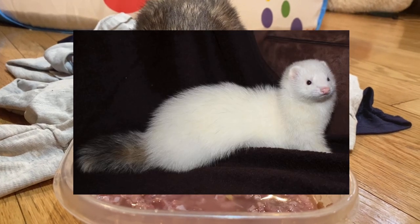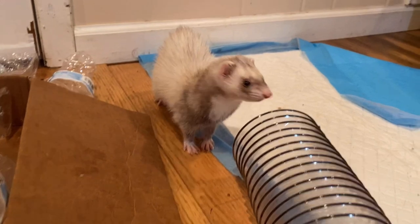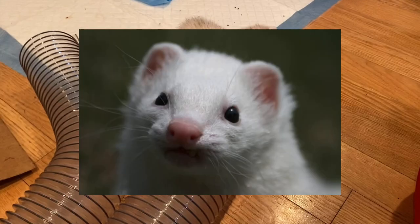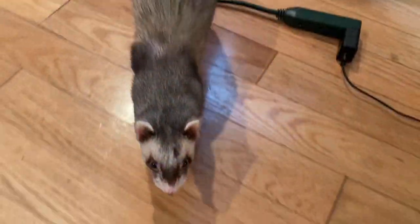The next fur pattern is marked white. Marked white ferrets usually have a white or cream-colored fur, and their tail is usually silver, black, or even brownish. A lot of times they will have a darker color running down their back to their tail, which almost gives them an opposite-colored skunk appearance. They usually have dark-colored eyes, which would categorize them as a variation of dark-eyed whites.